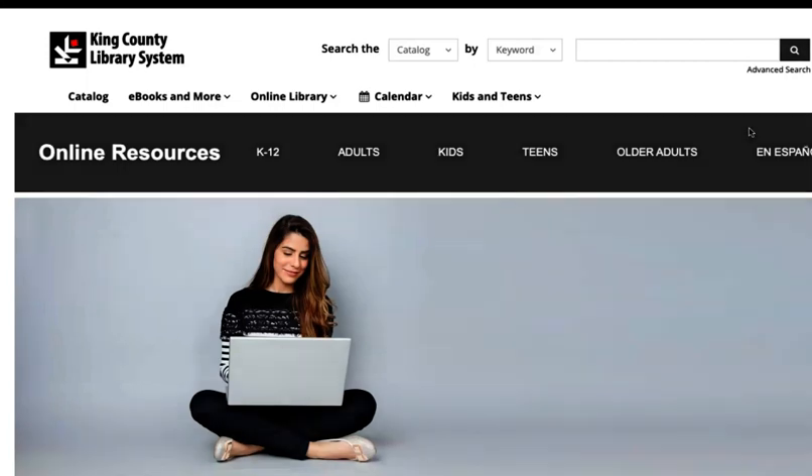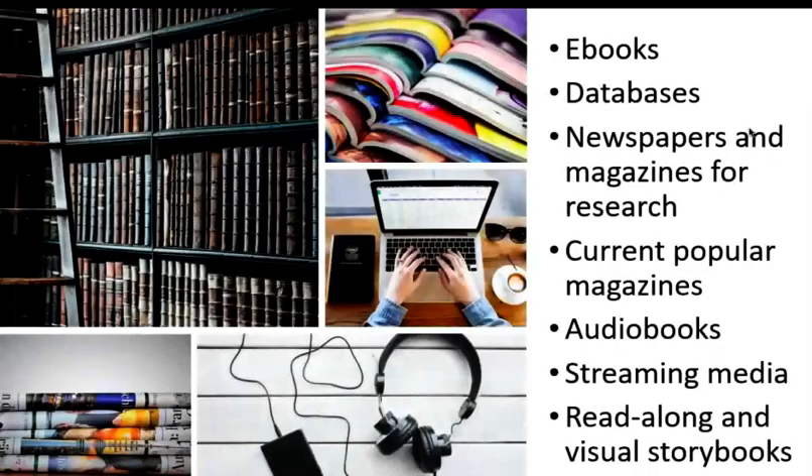What types of online resources are there? There are ebooks, databases with sources for your research, newspapers and magazines for research, current magazines for casual reading, audiobooks, streaming movies and documentaries, read-along and video storybooks to enjoy with children, and more.